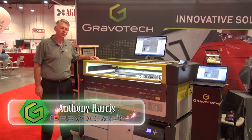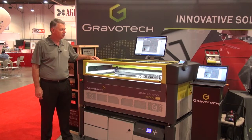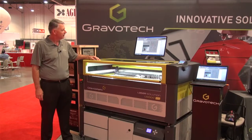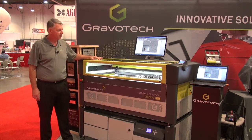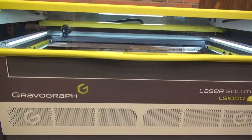I'm Anthony Harris with Gravograph, and today we're introducing our version 2 of the LS-1000 XP. This laser has several enhancements. First of all, it has a 24 by 48 work area, and it has a nice viewing window on the front and on the top so that you can see the progress of the job from across the room.